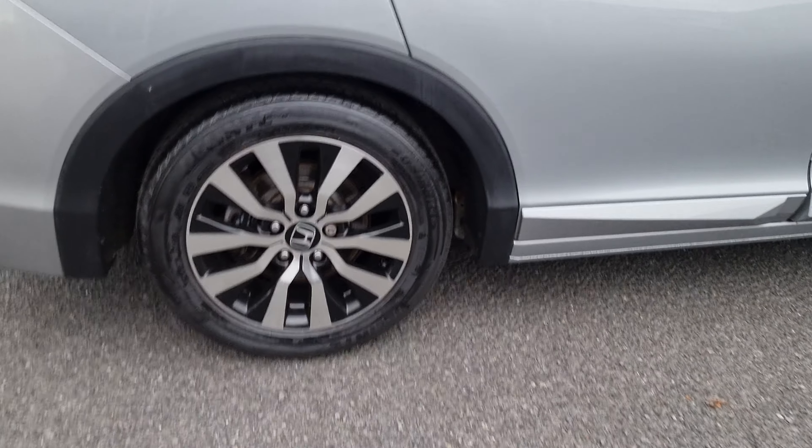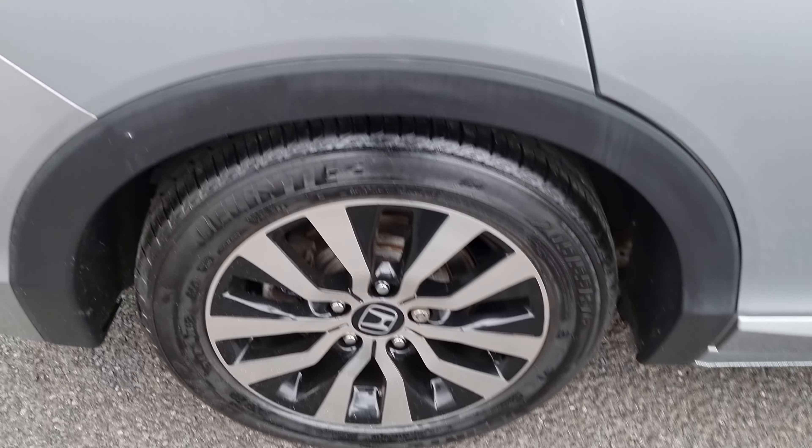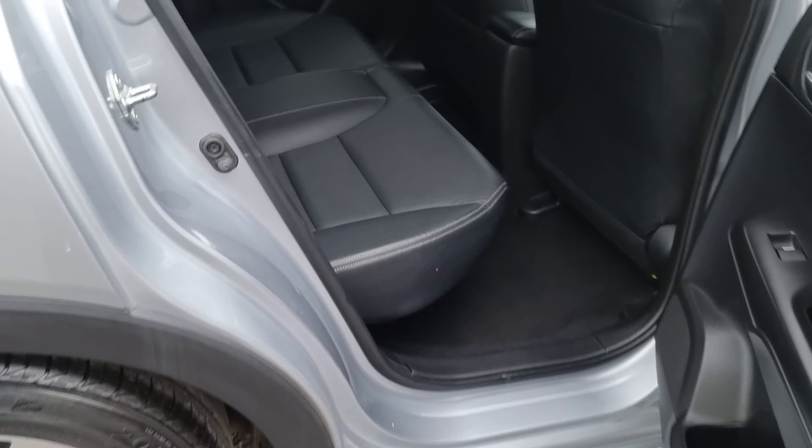In the boot area, there is also plenty of room. As there is no spare wheel below here and it is a deflation kit, you do actually have even more boot space, which is obviously another perk of this car. I'll quickly find the deflation kit, which is behind either here or here.